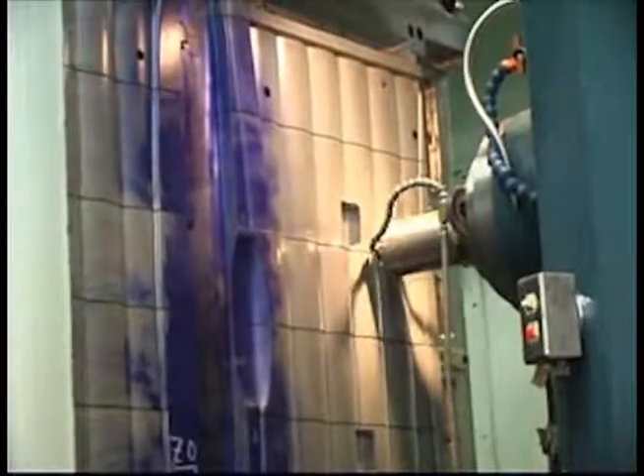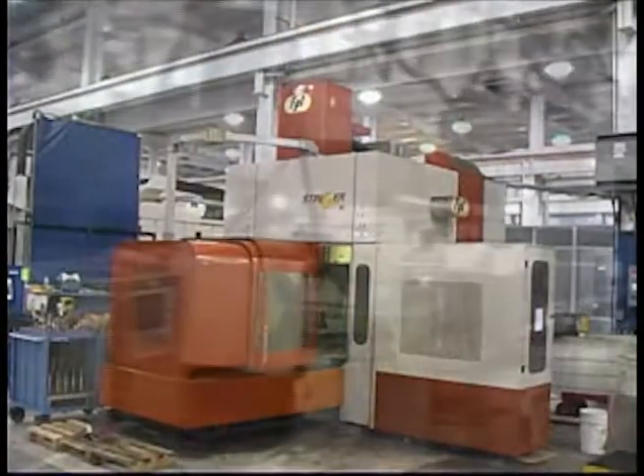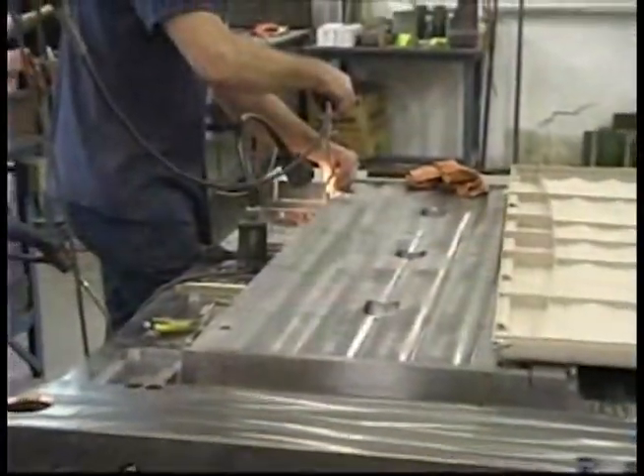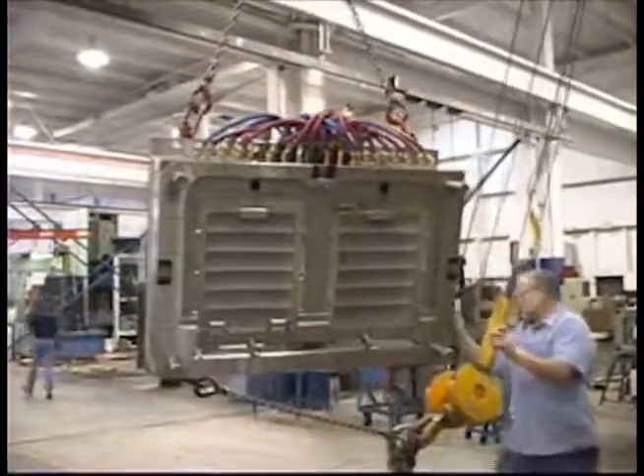Our dedication to investing in the latest technology, such as high speed machining centers, gives you a higher quality product with shorter lead time. Because our new machines achieve tight tolerances, the result is a more precise mold with better interchangeability.